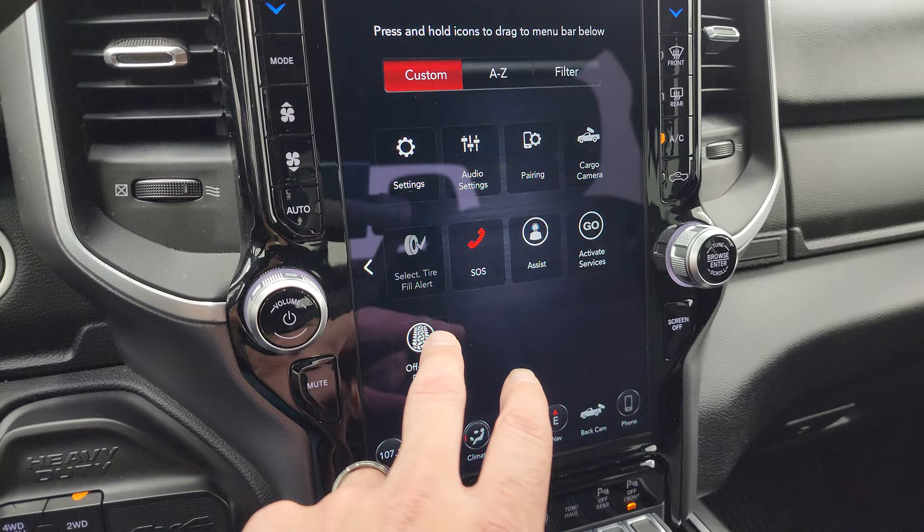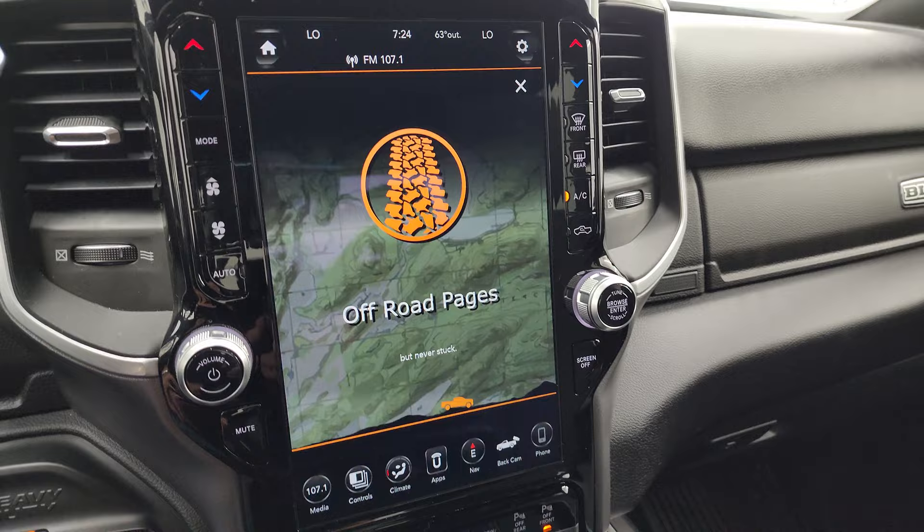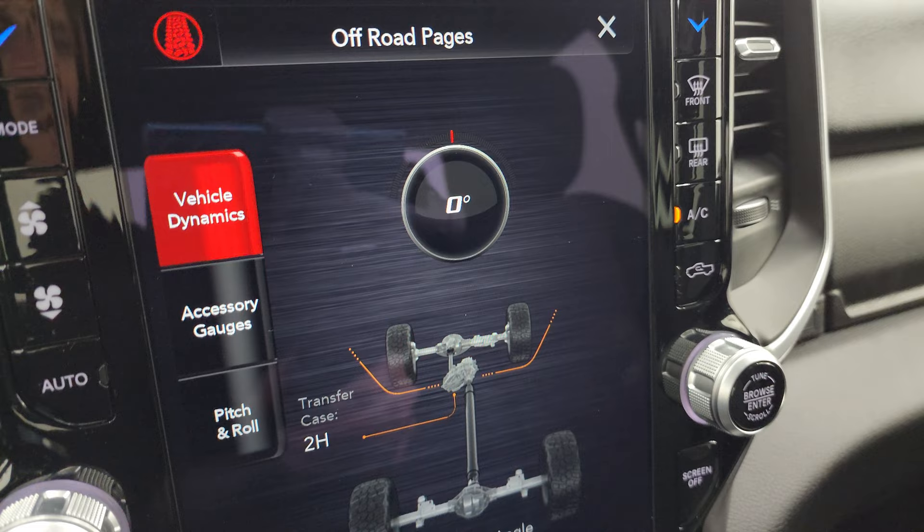You have your off-road pages, which are pretty sweet. I did misspeak earlier — this does not have a heated steering wheel, just a standard steering wheel. This one has latitude, longitude, and altitude displayed with the off-road pages.